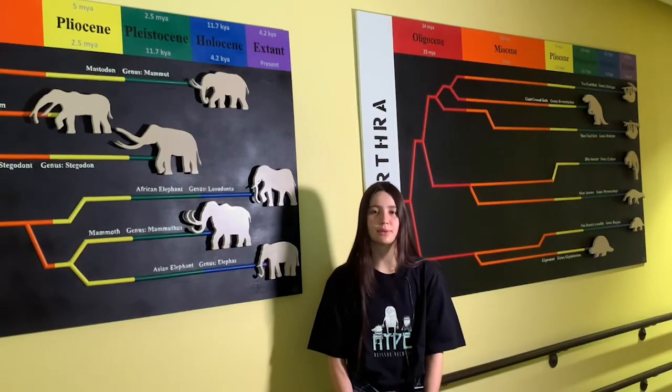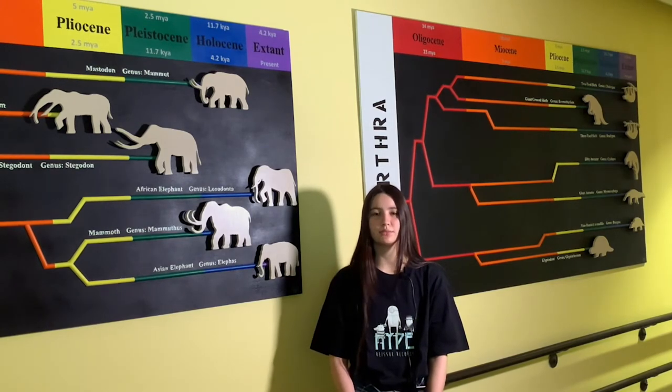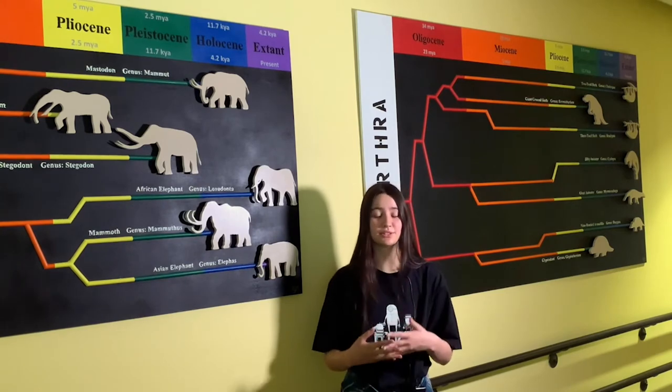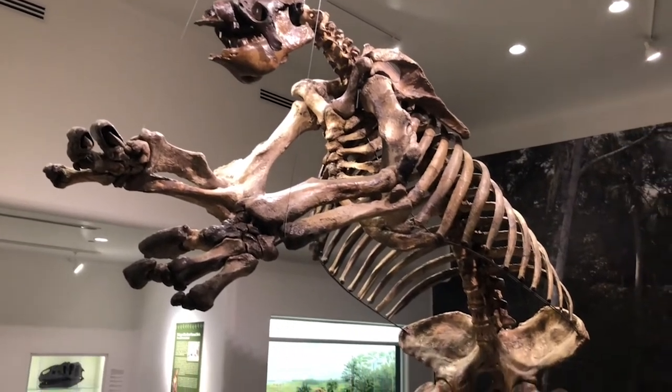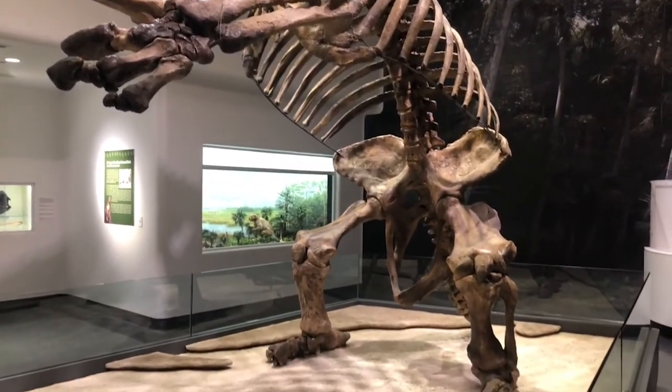I first learned about this program through my chemistry class, and I thought it would be a really good opportunity for me since I've never been an intern before. And I've always liked the fossil exhibit in this museum because when I was a little girl, I used to come on field trips to the Museum of Art and Science.